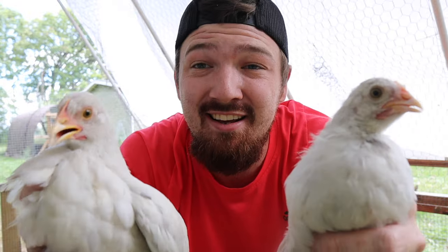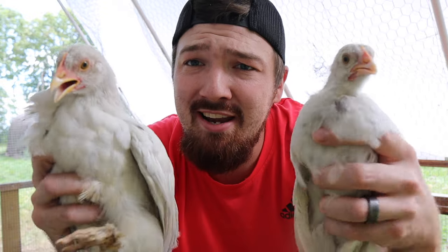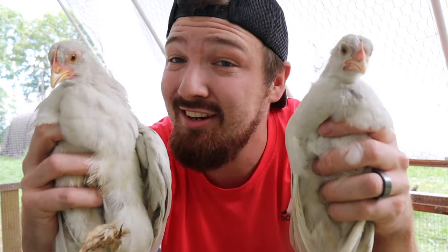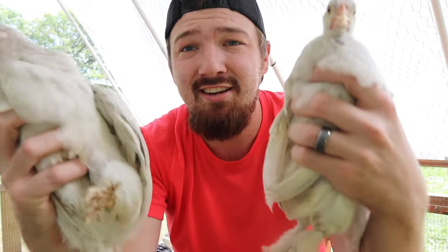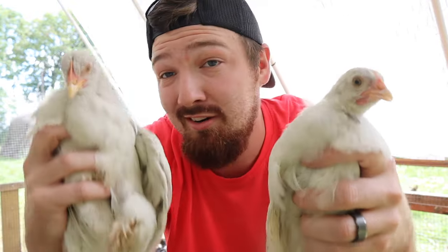Now we have number nine and number ten. I grabbed them together because I know what both of them are. Comment below right now what you guys think — look at them real quick. What do you guys think number nine and number ten are? You can see these are the splash morans. There's no comb, really no waddles growing in just yet. We have cone-shaped feathers here. These are both going to be hens, which is a good thing. Chick number nine, chick number ten — these are both going to be hens.